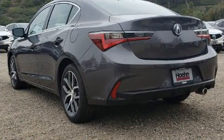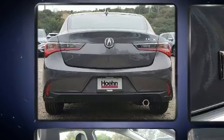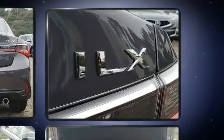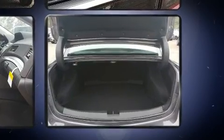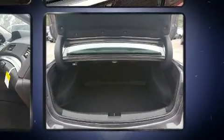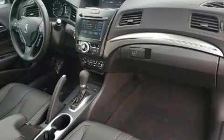Acura prioritized fit and finish, as evidenced by a built-in garage door transmitter, a blind spot monitoring system, and seat memory. For drivers who enjoy the natural environment, a power moonroof allows an infusion of fresh air.